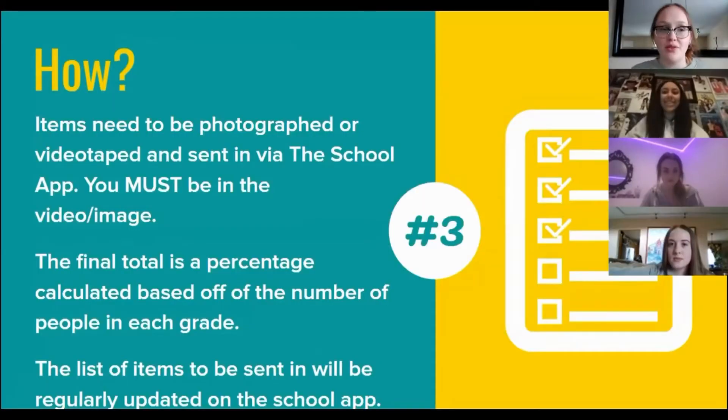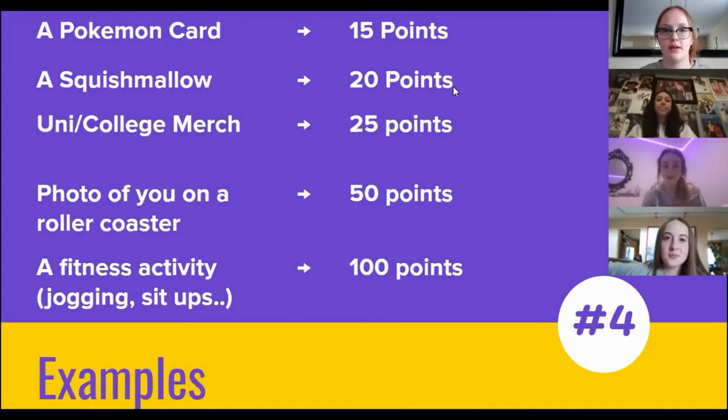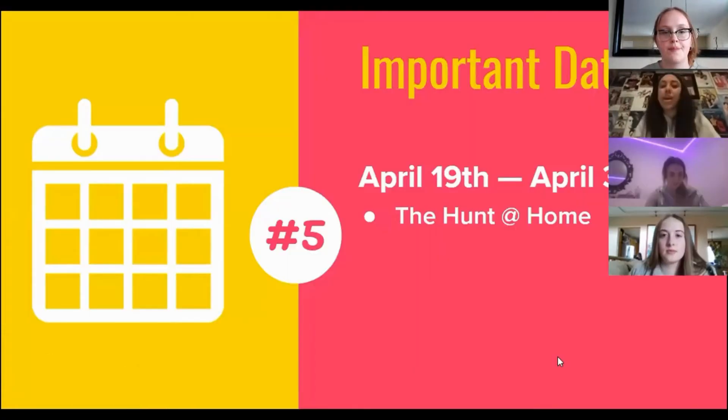Items need to be photographed or videotaped and sent in via the school app. You must be in the video or image. The final total is a percentage calculated based off of the number of people in each grade. The list of items to be sent in will be regularly updated on the school app. Here are some examples of items you can photograph or activities that you can do for points. The hunt at home runs from April 19th to April 30th.